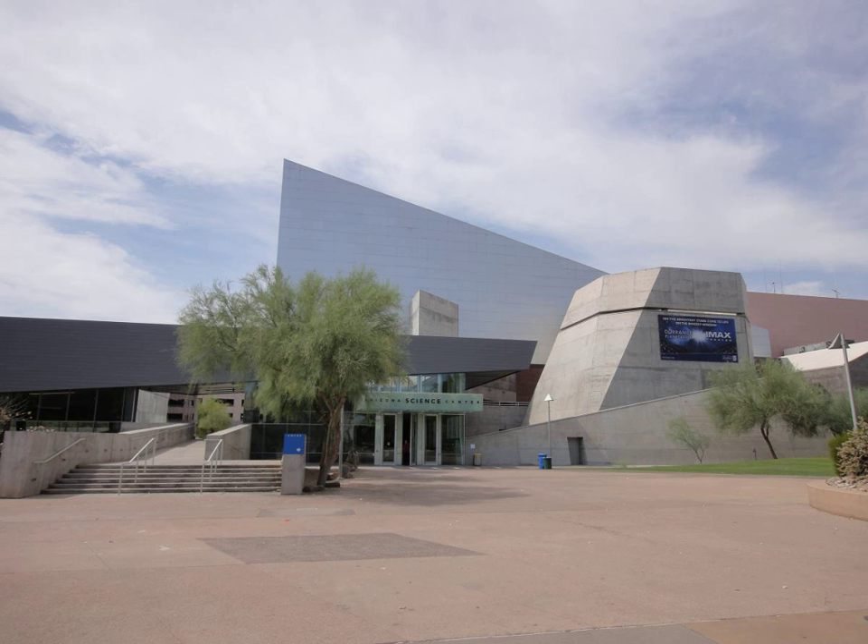Along with daily demonstrations throughout the center, the center provides shows in the Dorrance Planetarium and in a five-story giant screen IMAX theater.